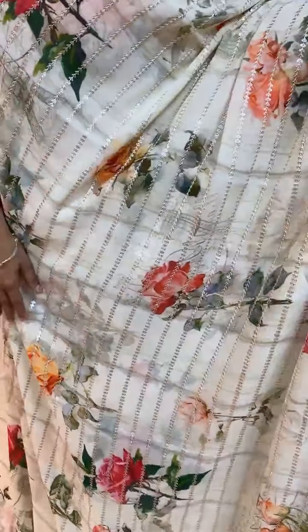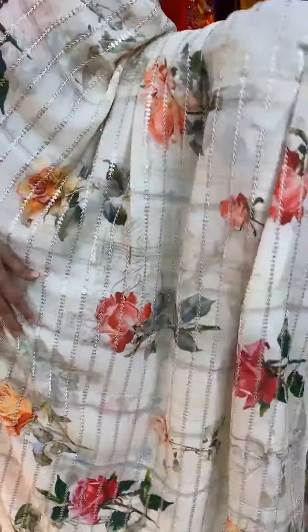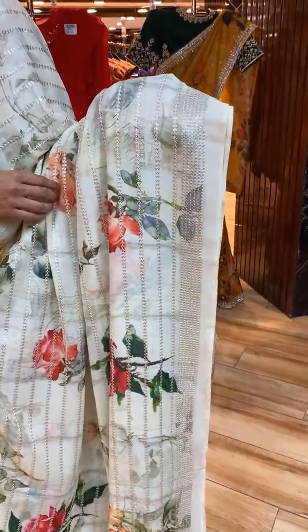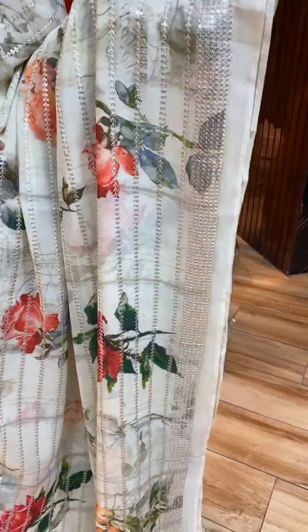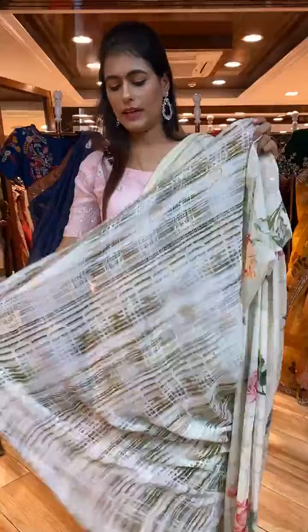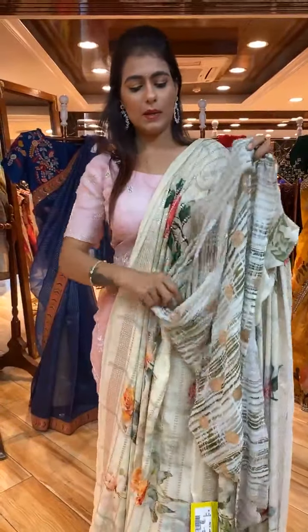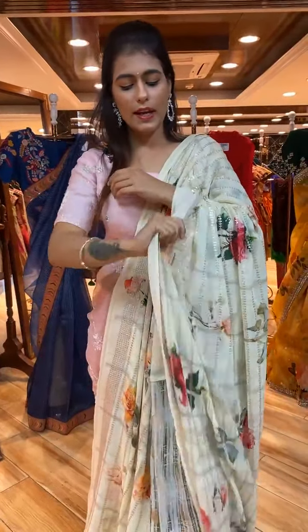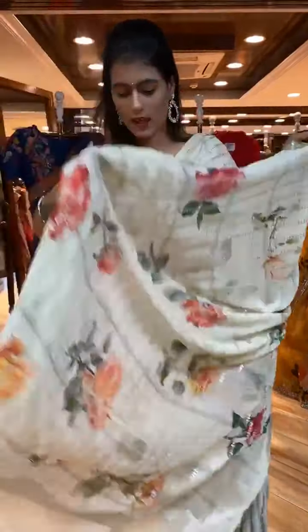Next is an off-white color saree with digital print and sequin lines on the body, and sequin work on the border. The pallu is a running pallu. The self-blouse has a different design — or you can go for designer wear blouse from Aforupani.